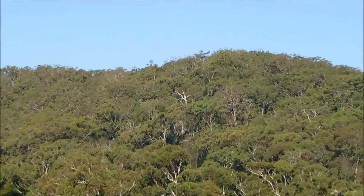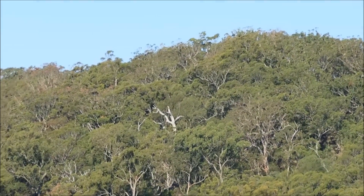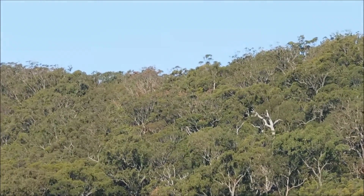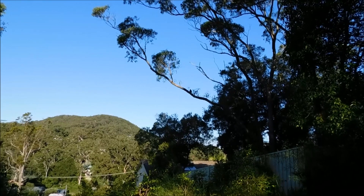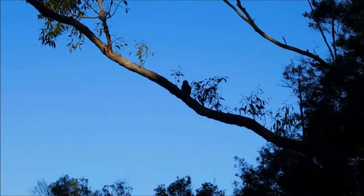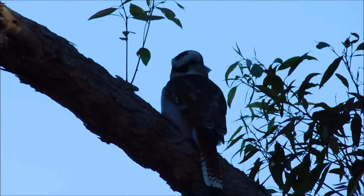Now I've switched to the Nikon B500 for some zoom-in shots. It's no P900, but compared to my previous digital camera this camera is incredible. I was hoping I could find some koalas to zoom in on, but I'm sure I'll find some in future videos. There's plenty of kangaroos around this area too. I did manage to get one Australian wildlife species on film — the kookaburra. These guys' call sounds like they're laughing.